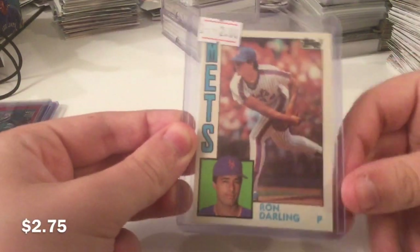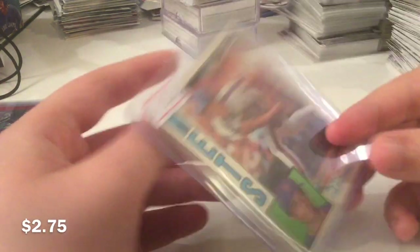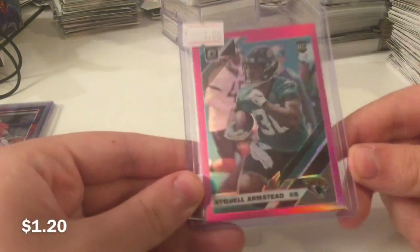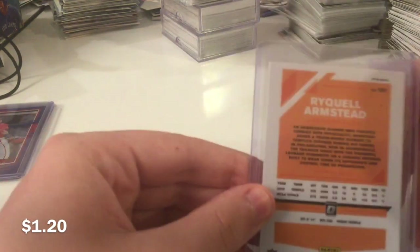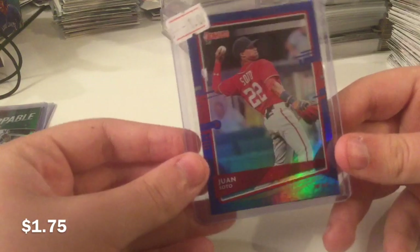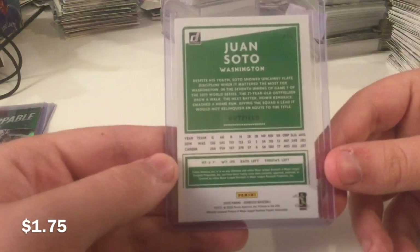Ron Darling rookie from Traded. Rykel Armstead pink optic rookie — such a nice-looking card. Too bad it's a Rykel Armstead. Soto blue foil from Donruss. Donruss is so underrated in my opinion. I love this year's Donruss.